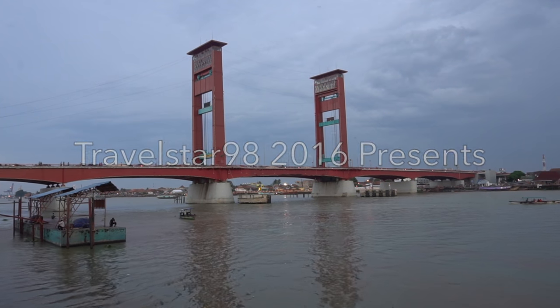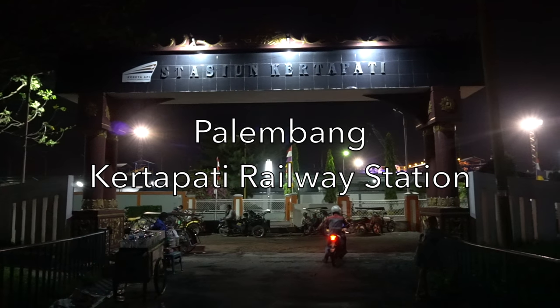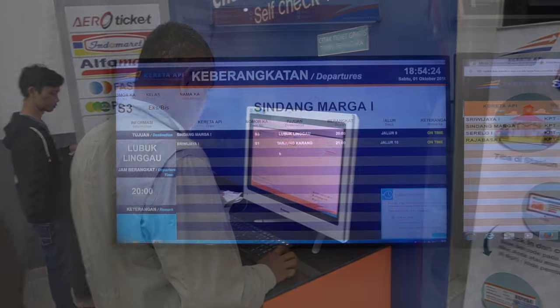Welcome to Travelstar 98. Today I'm going to bring you on a train travel in Indonesia, which is in South Sumatra, to be precise — from Kertapati Palembang to Lubuk Linggau on train number S3, the Sindang Marga.